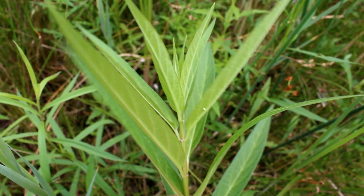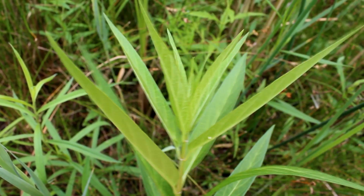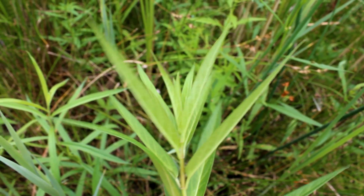Egg laying on the swamp milkweed. I know I don't show swamp milkweed too much in the videos, but, well, here we are. All right, cool.